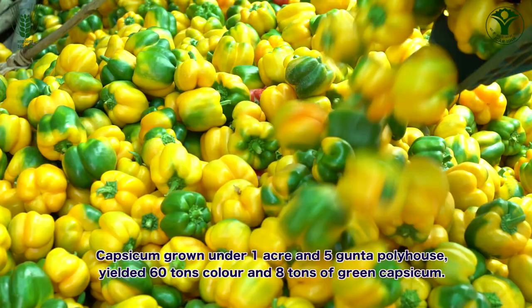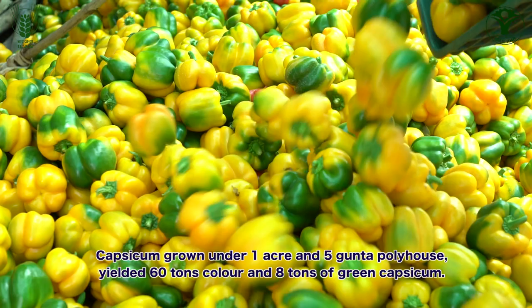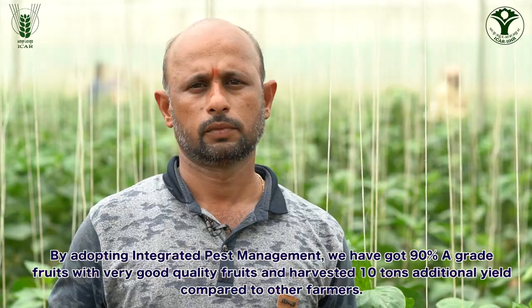A farmer reported harvesting 60 tonnes of color capsicum and 8 tonnes of green capsicum, demonstrating successful yields achieved through the IPM demonstration program.